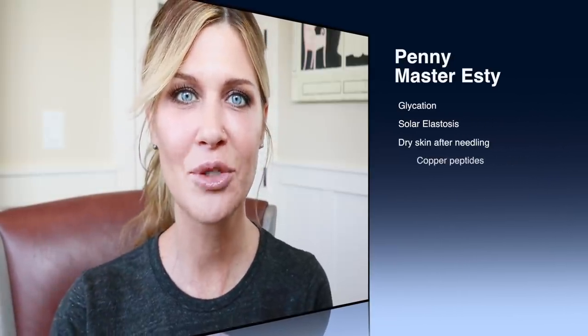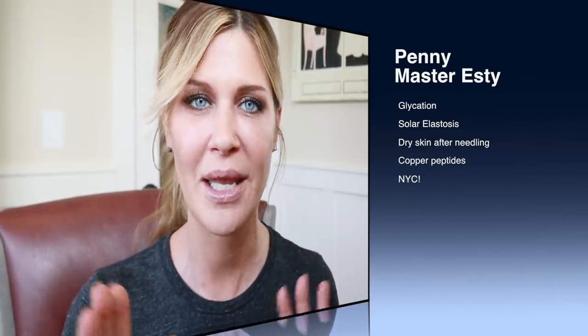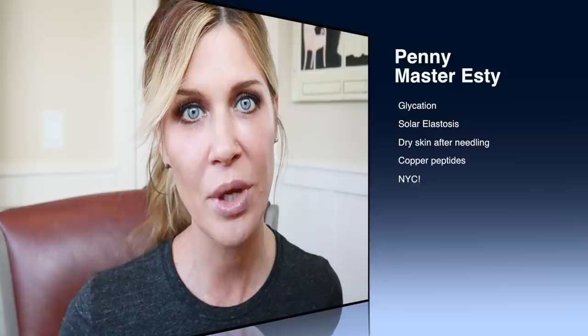Hey everyone, welcome back to my channel. If you are new here, my name is Penny, I am a master esthetician in Portland, Oregon. I'm excited that you're here today because we're doing the Friday Q&A — the video I do every single week where I take your comments and questions and answer them in one video. Today we're going to go over several questions; I have a big one I really want to address first.